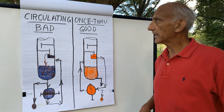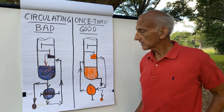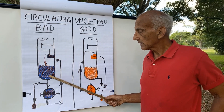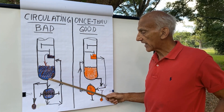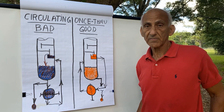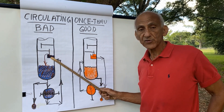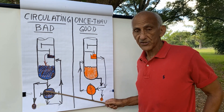In a bad circulating thermosyphon reboiler, the liquid comes off the bottom tray. Most of the liquid comes off the bottom tray and falls to the bottom of the tower and flows into the reboiler, which is partially vaporized — which is fine. But a part of the liquid from the bottom tray bypasses the bottom theoretical stage of the tower.